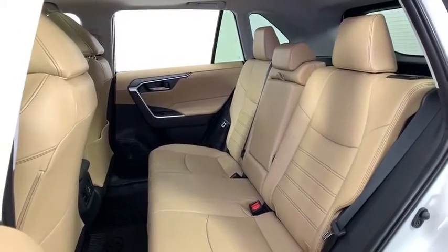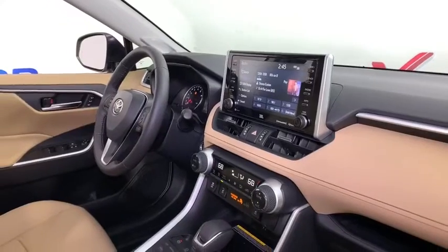tachometer, panic alarm, power moonroof, brake assist, power driver's seat, rear window wiper.